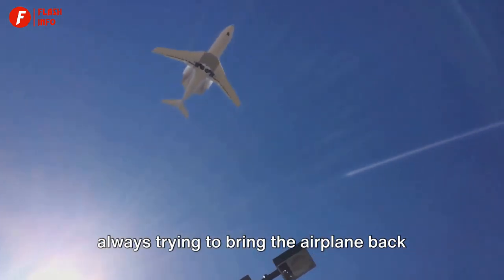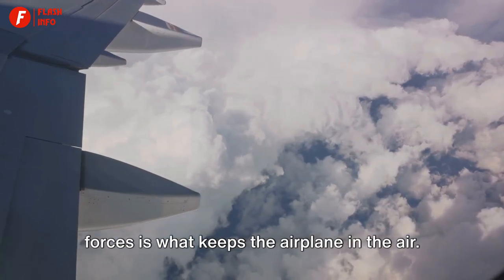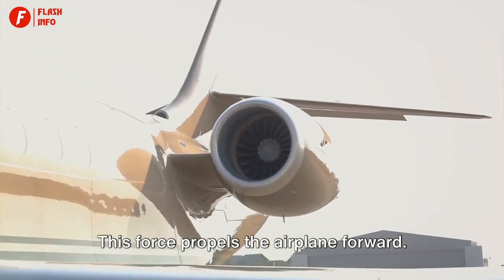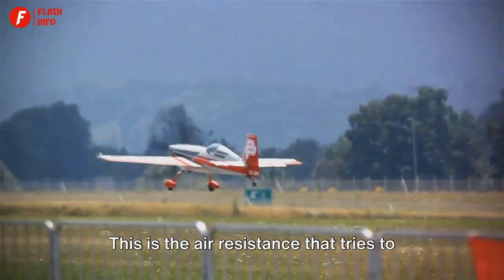Then there's gravity, the force that's always trying to bring the airplane back to Earth. It's a constant tug of war between lift and gravity, and the balance of these forces is what keeps the airplane in the air. Next up is thrust — this force propels the airplane forward. It's like the push you give a sled to start it sliding down a hill.